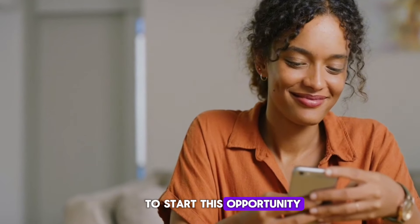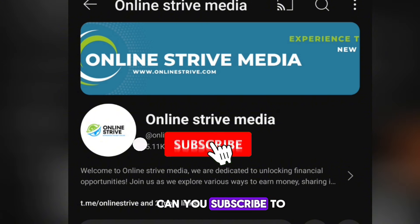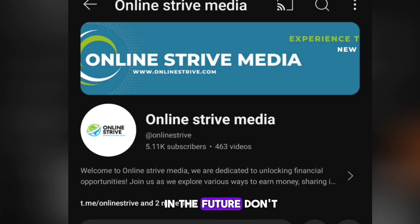Welcome to my YouTube channel where we teach you how to make money online. If you're interested in getting frequent updates on how to make money online, kindly subscribe to this channel and turn on the bell icon so YouTube can notify you whenever I drop videos. Don't forget to join our Telegram channel and WhatsApp group — I'll leave the two links in the description.